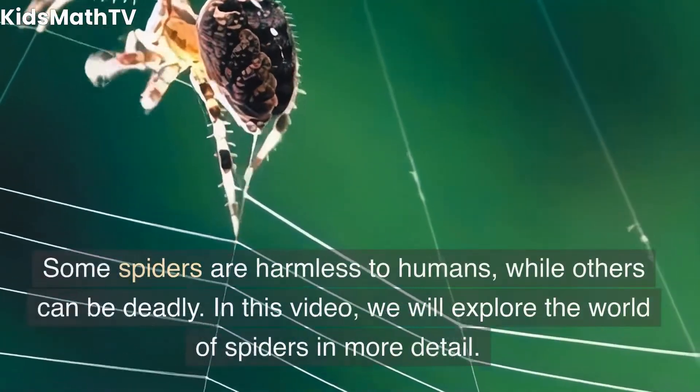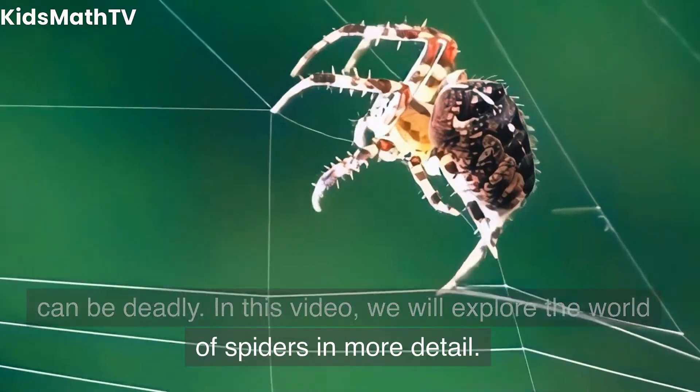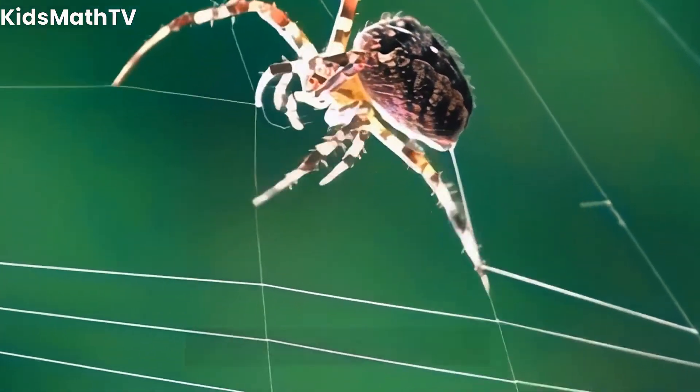Some spiders are harmless to humans, while others can be deadly. In this video, we will explore the world of spiders in more detail.